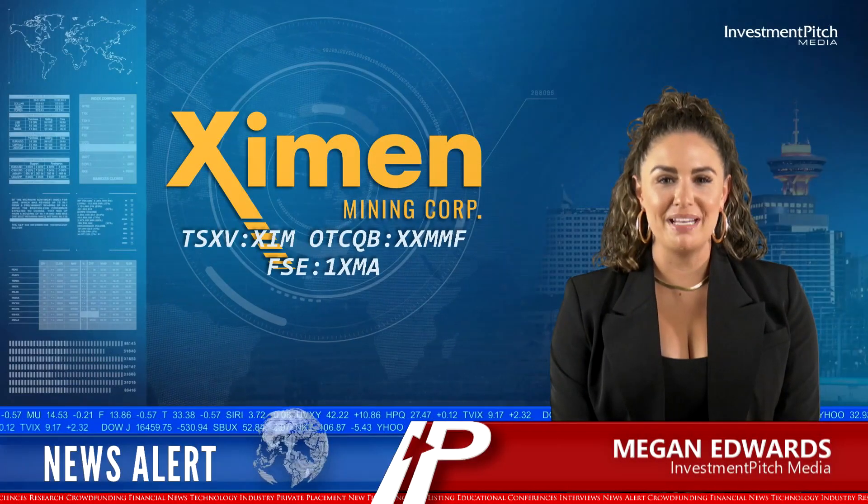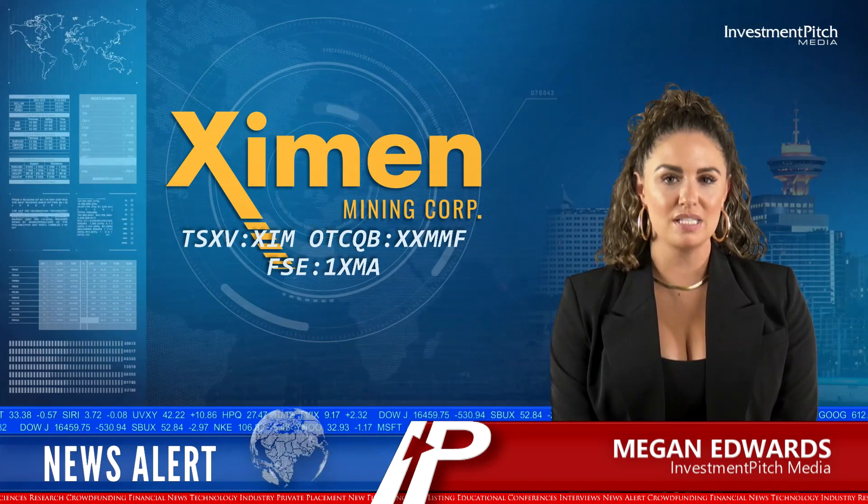I'm Megan Edwards for Investment Pitch Media. Examin Mining has announced an exploration program to evaluate the gold content of tailings from the historic Wilcox Gold Mine, located near Nelson in southeastern British Columbia.